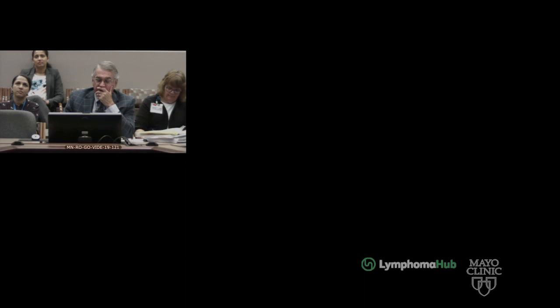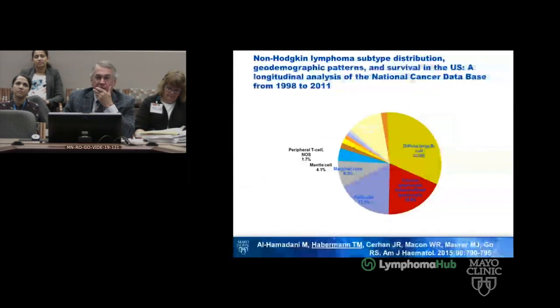The question is how do we manage this particular patient. He's not been treated. To put this into perspective, marginal zone lymphoma, in the paper we put out in 2015 from the National Cancer Database, had an 8.3% prevalence.